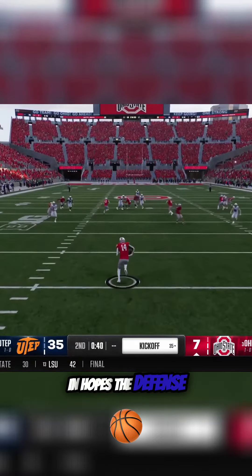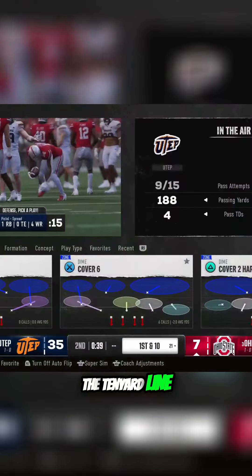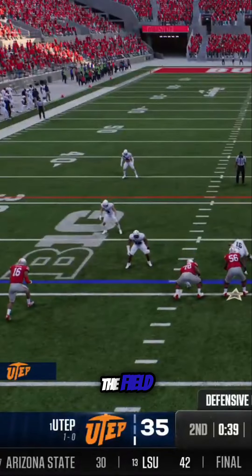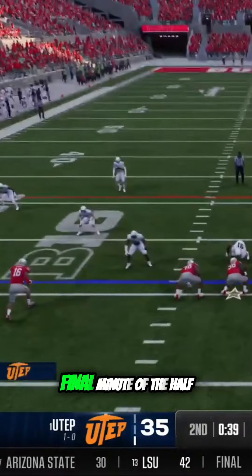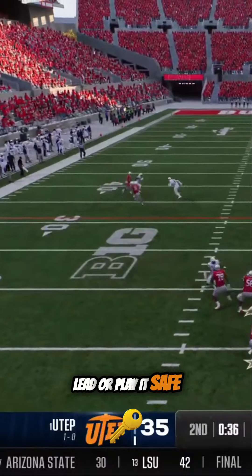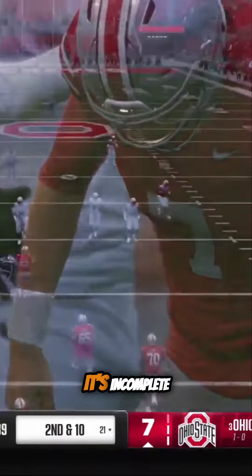Now they kick off in hopes the defense can get a quick stop. They'll return it from inside the 10-yard line, and the Ohio State offense comes back onto the field. Let's see what they do here in the final minute of the half — try to get aggressive and cut into this lead, or play it safe. And they hit him just as he releases the ball, it's incomplete.